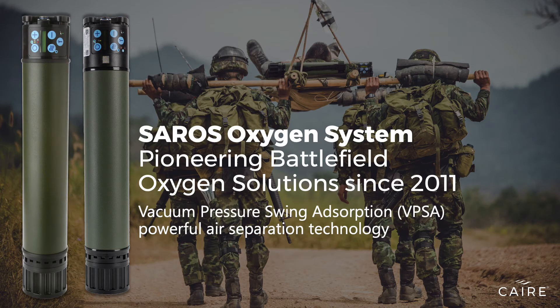vacuum pressure swing adsorption, or VPSA, to deliver the highest purity of oxygen to its user and improve device life.